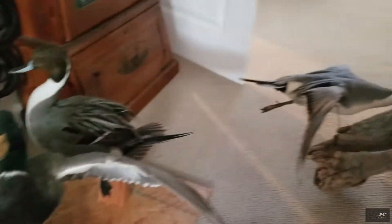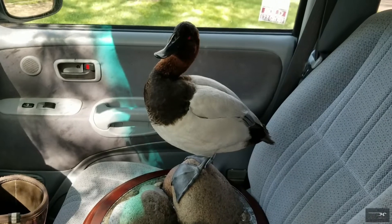Just look at that. Some more of his work — that pintail looks gorgeous. He does really good work. Alright, here we go.